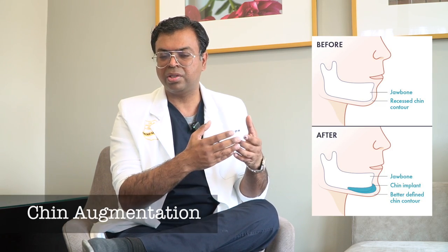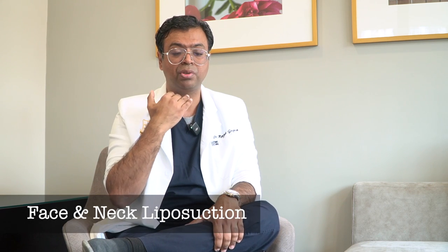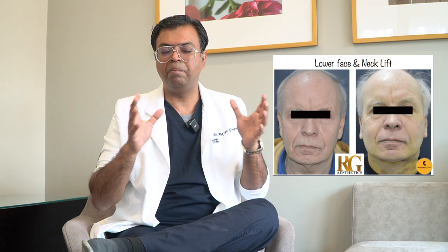Beyond buccal fat removal, we can do chin augmentation with chin implants — a permanent result with very fast recovery, a 20-minute daycare procedure. You can see some of our results and how this can change how one looks and feels about themselves — a very powerful surgery to give a nice jawline definition. We can also do face liposuction and neck liposuction, along with skin tightening of the neck, to achieve a chiseled jawline and removal of excess submental fat.